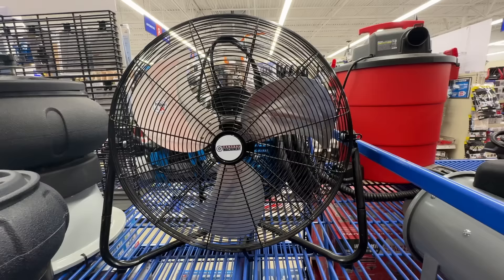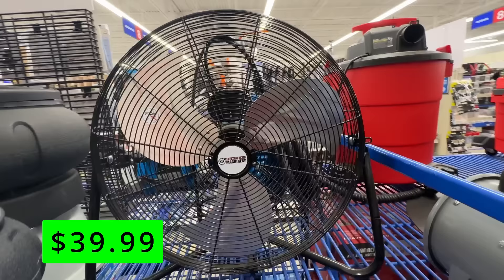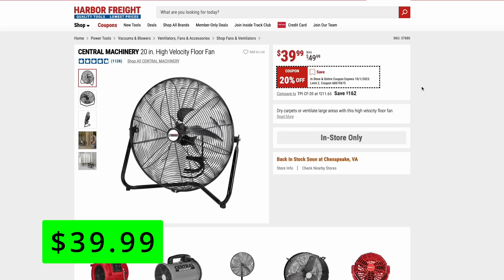I think one of the best deals they have going on this month is this Central Machinery 20-inch high-velocity floor fan for just $40. This fan has been nearly impossible to find in my store here in Chesapeake. But if you find this fan in stock, grab it right now at this $40 price — it's an excellent fan for your garage or shop and really just the perfect size for most people.